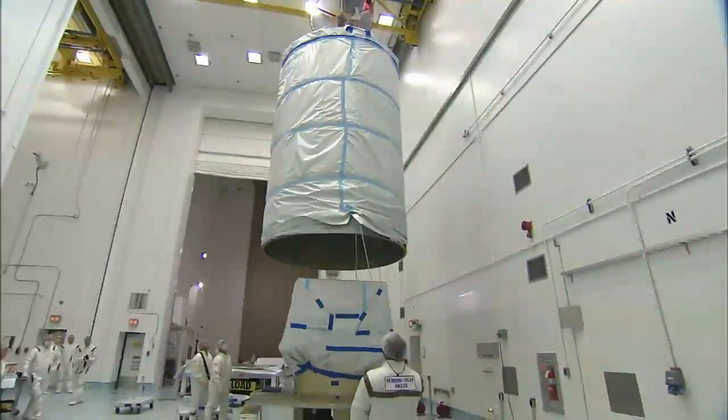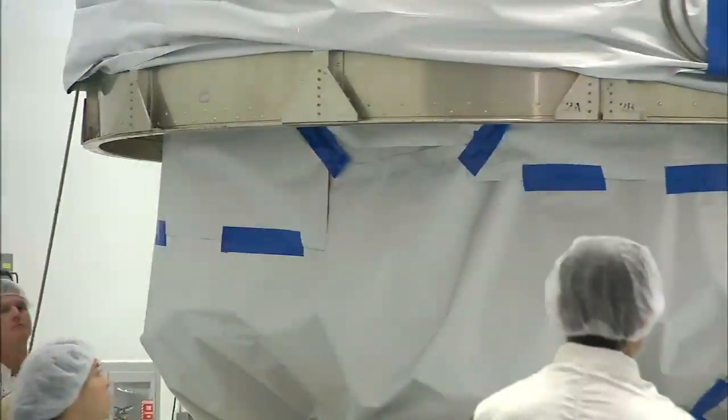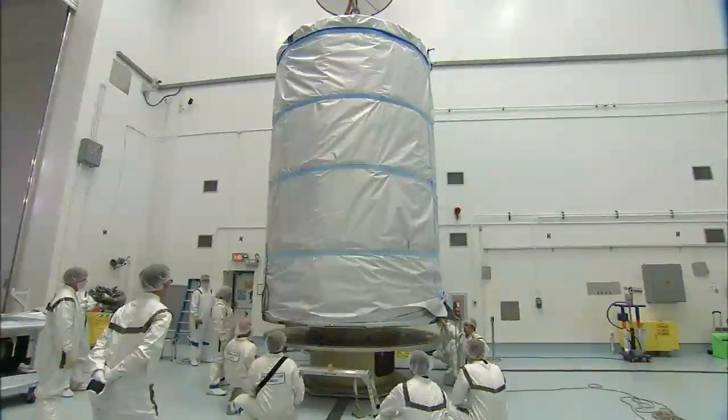Preparing two spacecraft adds an extra challenge to the team's workload, from environmental testing before launch all the way through the countdown. On launch day, we have two dedicated teams — one for GRAIL A and one for GRAIL B. They'll have to individually power up each spacecraft, go through their health checks, and put the spacecraft in the proper configuration for launch.